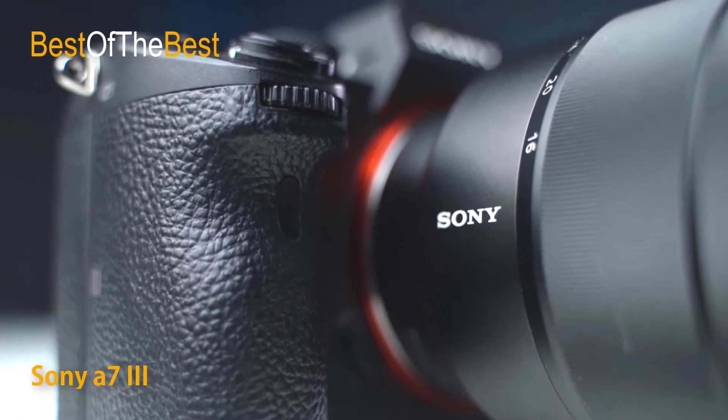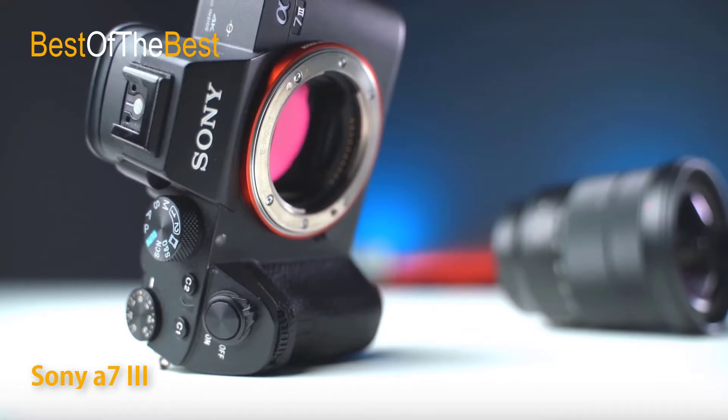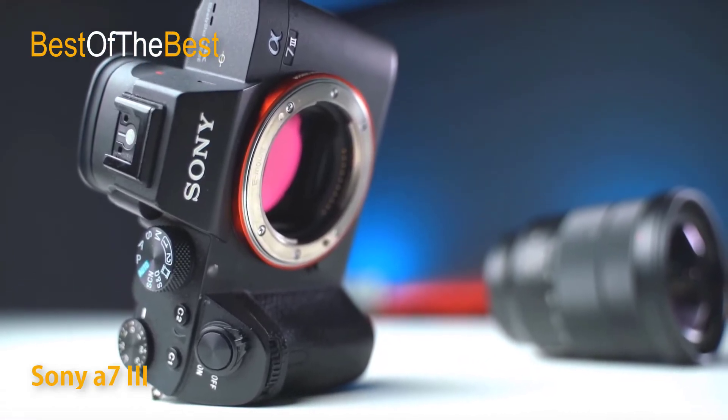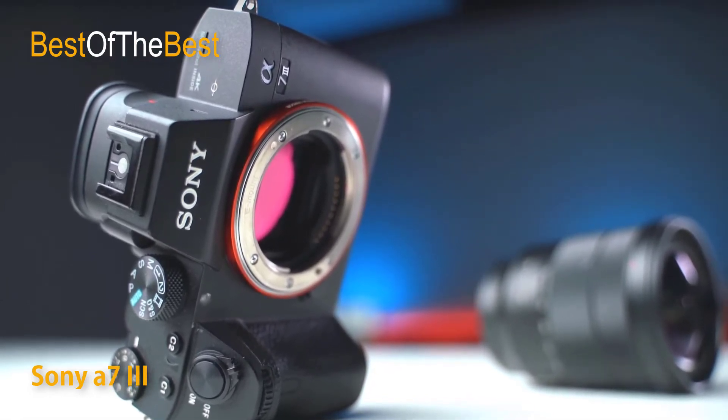The video recording capability has also been expanded to improve the quality of UHD 4K recording. To help you get perfect stills and video, the A7 III uses 5-axis image stabilization to minimize the appearance of camera shake when taking photos.